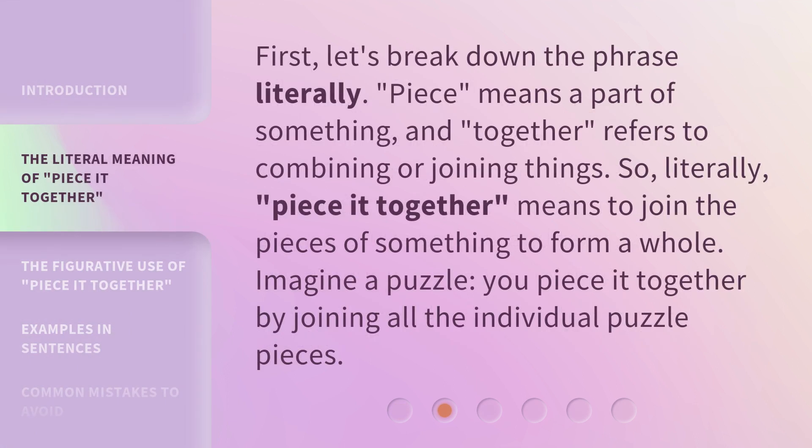First, let's break down the phrase literally. 'Piece' means a part of something, and 'together' refers to combining or joining things. So, literally, 'piece it together' means to join the pieces of something to form a whole. Imagine a puzzle — you piece it together by joining all the individual puzzle pieces.